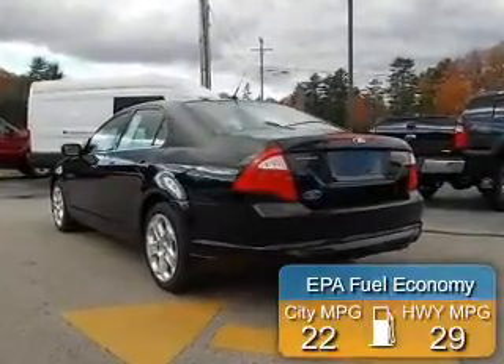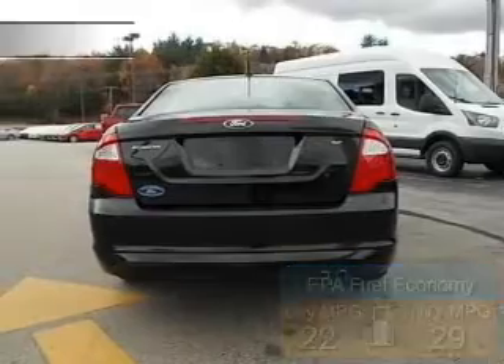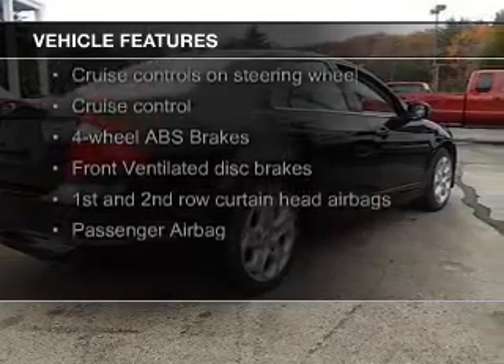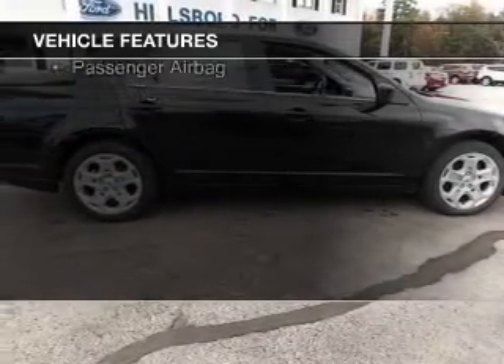Great fuel efficiency saves you money by requiring fewer trips to the gas station. The features include electric trunk, heated seats, Bluetooth connectivity, Sirius XM satellite radio, digital audio input, and auxiliary input.